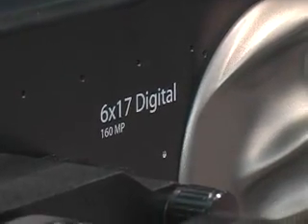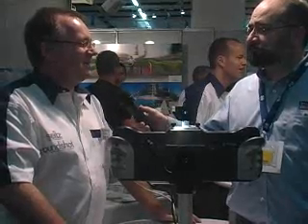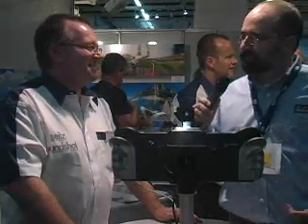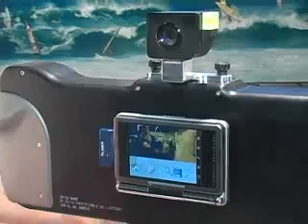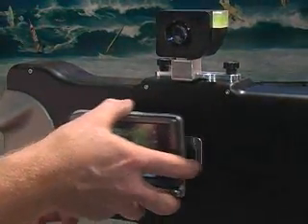That means only one image will fit on a one-gigabyte card. So we use an alternate storage method — a hard disk with 250 gigabytes, which allows us to store a lot of pictures. As for cost, the camera is about 27,000 euro.